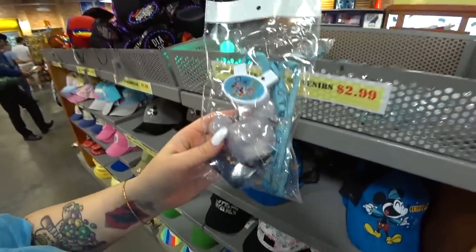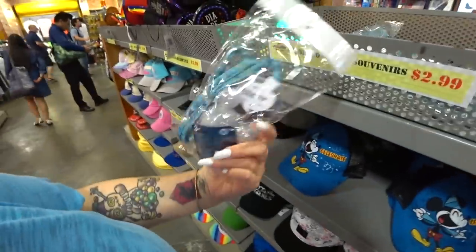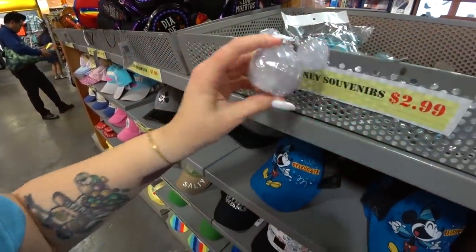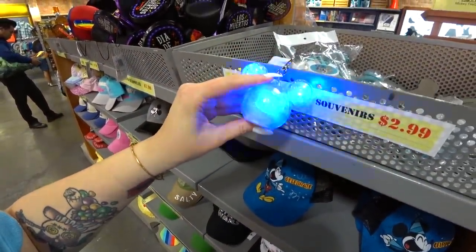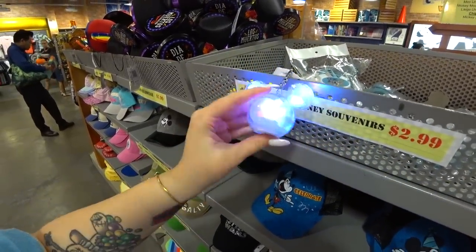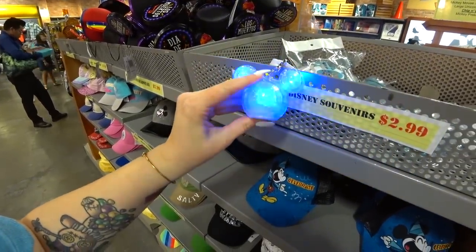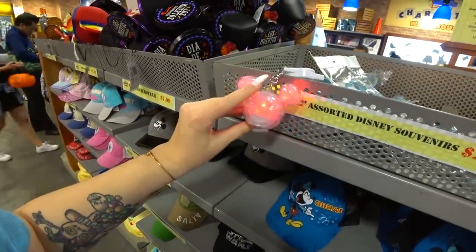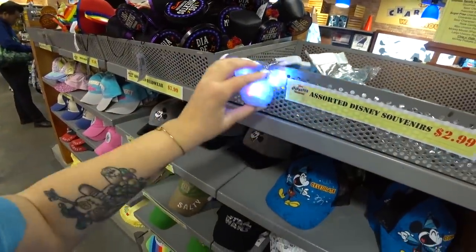This is what it looks like — isn't it cute? It might change colors. Yep, and it changes speeds and all kinds of stuff. Really fun. I'm going to leave it here so people can see it since it's already on. This is a new hat since we've seen hats here — Empire Strikes Back Star Wars. The hats are $7.99. This is an adult hat — also new, $7.99. It has a little pocket on it!